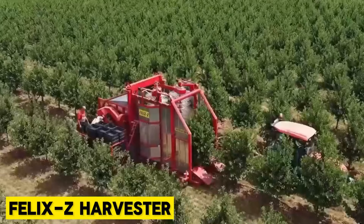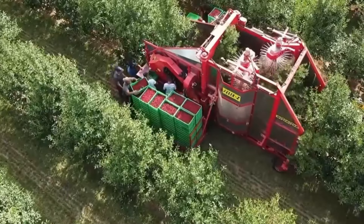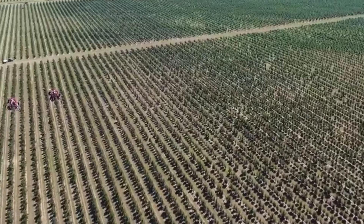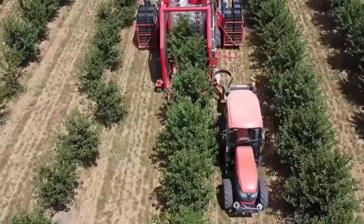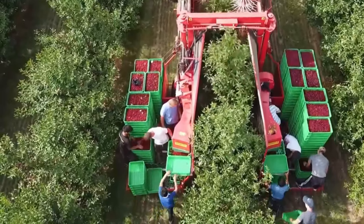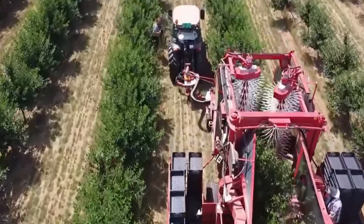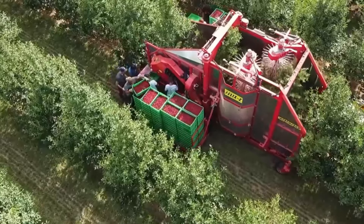Felix Z Harvester. Meet the Felix Z Harvester, a revolutionary shaking and cleaning machine with a new solution and approach, specifically designed for harvesting high-production farms. This innovative machine is the ideal solution for picking fruits grown in orchards with an espalier structure. Its harvesting system with vertical shakers ensures high fruit quality and prevents tree damage. With its advanced technology and gentle yet effective harvesting method, the Felix Z Harvester offers unparalleled efficiency and precision, making it the perfect choice for modern orchard operations.